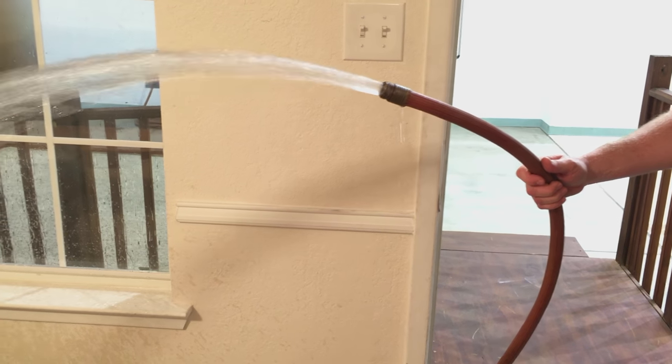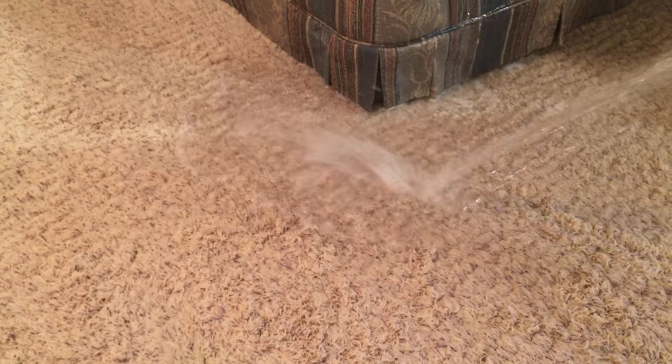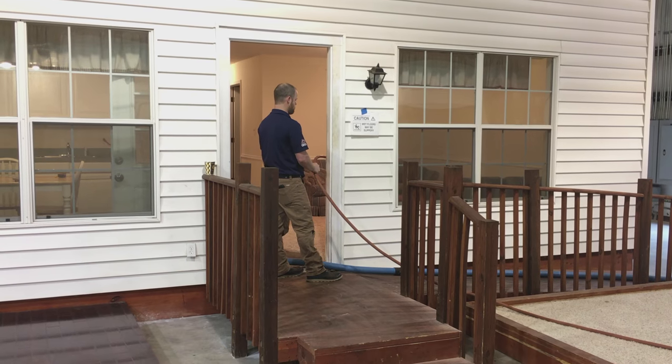So this is our test house right here. We use this for training for insurance companies and for our water mitigation technicians. We flood everything and then show them how to dry certain substrates and go through the entire process and the science of drying.